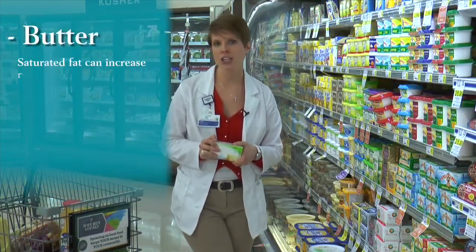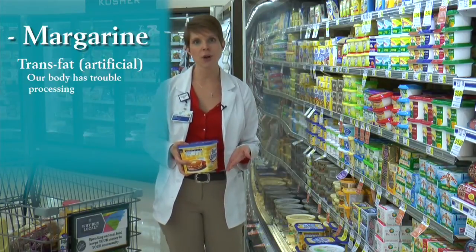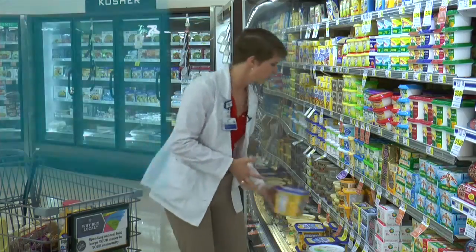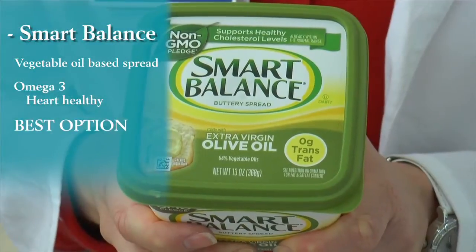Let's talk about butter. Do we choose butter? Do we choose margarine? What's healthiest? Butter is a saturated fat — it's made from milk which is an animal product, and too much saturated fat can actually increase your risk for heart disease, so we do want to limit actual butter. Your other option is margarine, which is actually a trans fat that's artificial and our bodies don't really know how to process that very well, so we want to completely stay away from trans fats. The best option would be something like Smart Balance, which is a vegetable oil based spread made with olive oil and contains omega-3s, which are actually heart healthy.